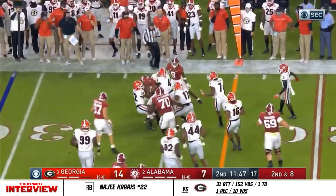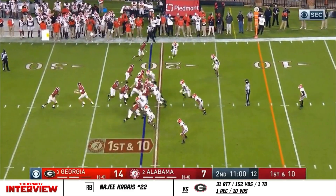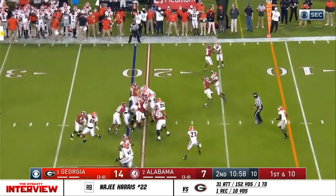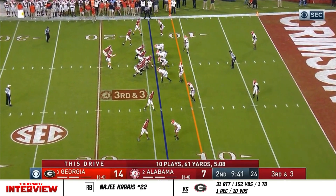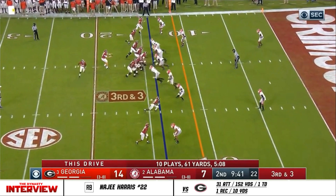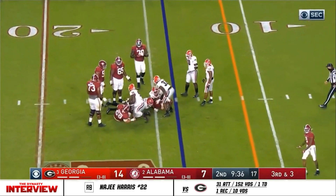Harris bounces it outside, and Molly Rice isn't going to let it go. Harris — now he's in seven. Georgia third down at three. Alabama after the timeout. Matt Jones pump down the middle, and he's going to go down at the 15.